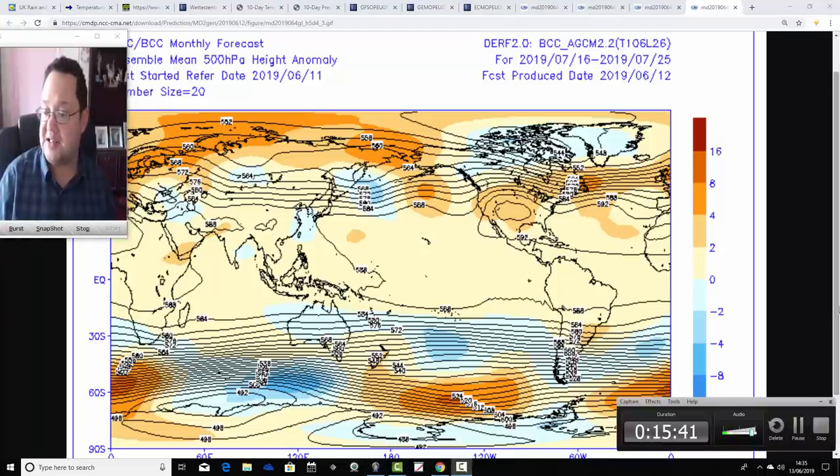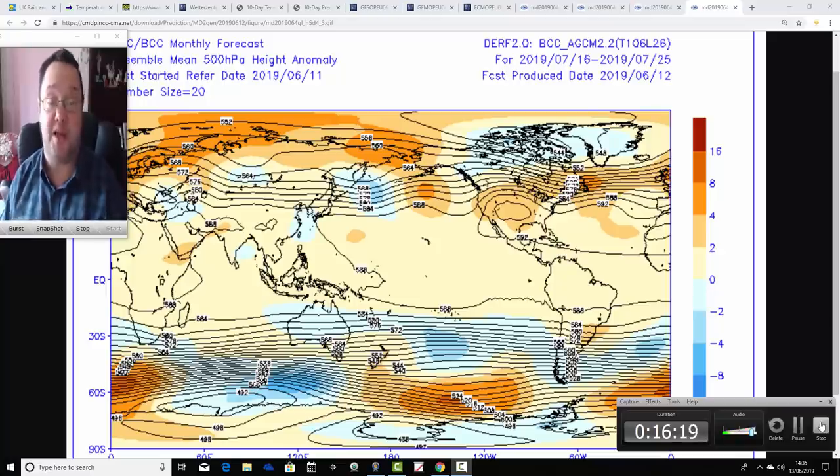Bear in mind that is days 31 to 40, so it's a very, very long way out — the most unreliable part of the update. But if it came off, if that ridge did extend from the Azores high into a Scandinavian high, you would get a large ridge like we had last summer, and that would definitely start to pull in much hotter air from the south and east and turn a lot drier as well. That's very speculative. But more sensibly and more reliably, we can say that next week is going to be better than this week — and that is the good news.